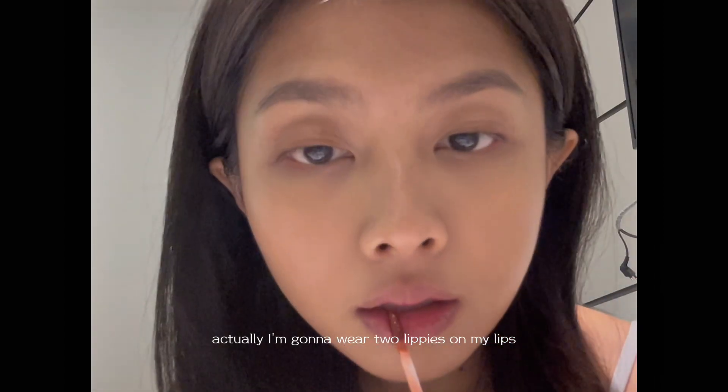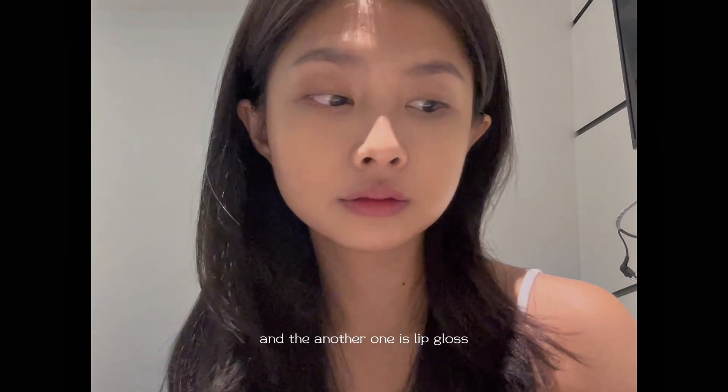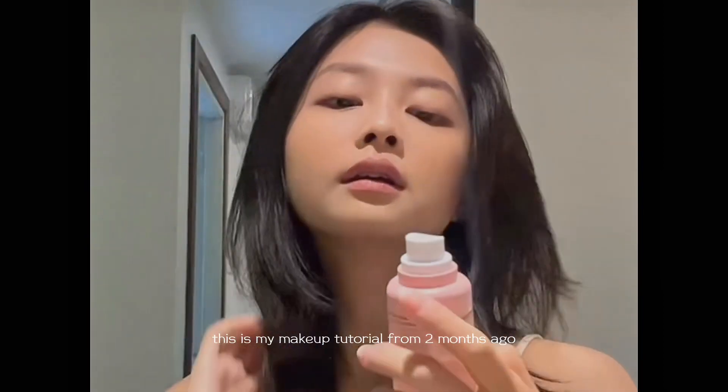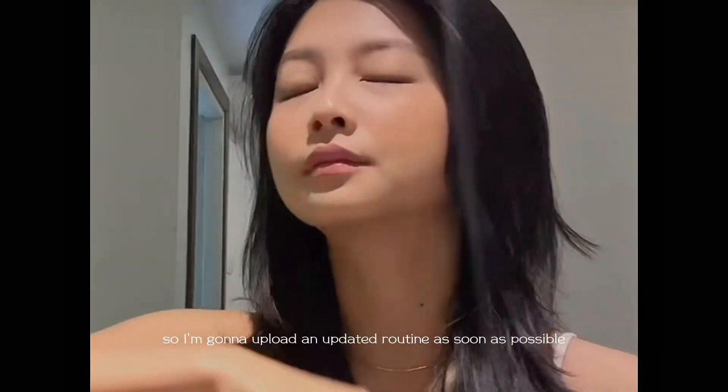I'm gonna wear two lippies on my lips — the first one is a lip tint and the other one is a lip gloss, both from Dior. Actually, this makeup tutorial was filmed two months ago, so I'm gonna have a more up-to-date everyday routine video coming as soon as possible.